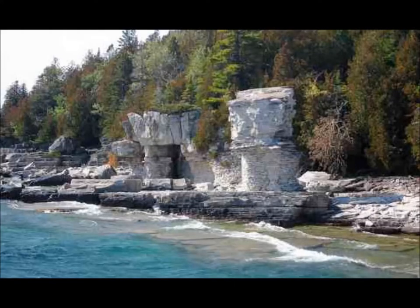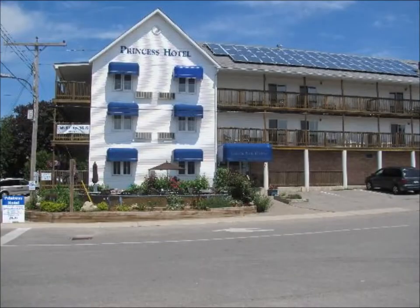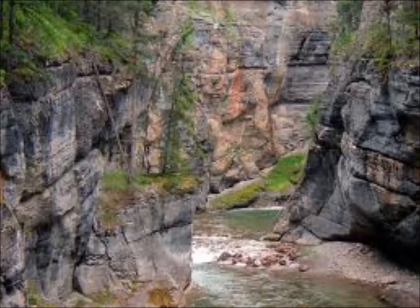you may stay at the Flowerpot Island campsite, the Grandview Hotel, Bruce Anchor Motel and Cottage Rentals, Tobermory Princess Hotel, or Blue Bay Motel. They're all in Tobermory, Ontario, and less than 5 kilometers from Fathom Five.